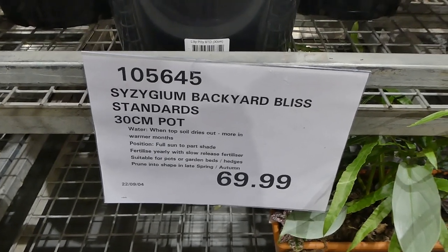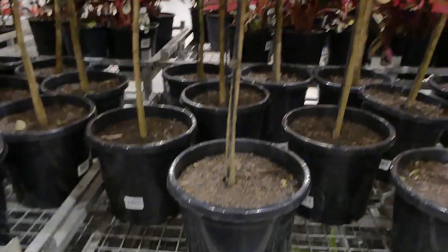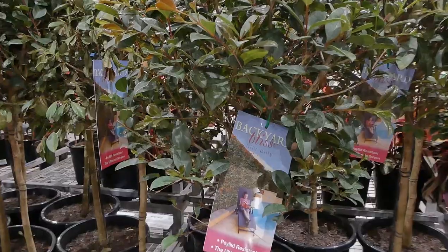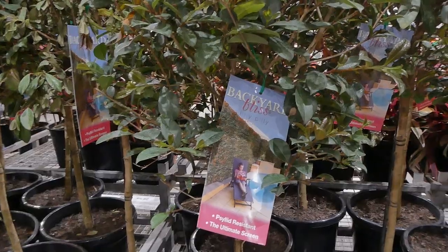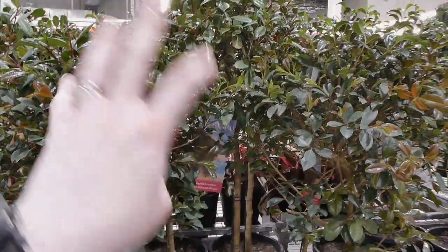These ones are called Backyard Bliss — they're actually lily pillies, in a 30 centimeter pot for $70. They're psyllid resistant and described as the ultimate screen. They have a long kind of trunk with a ball of foliage at the top, which is really nice.